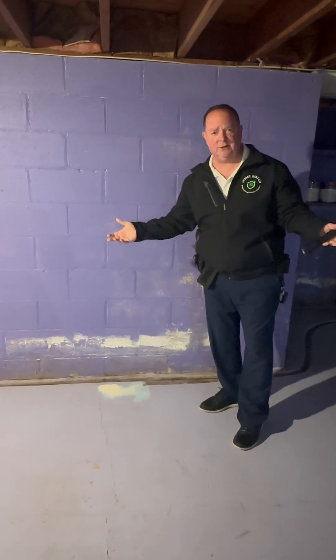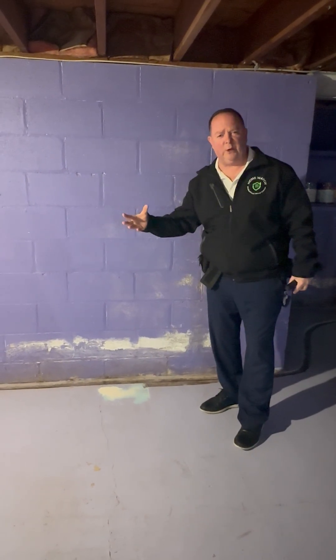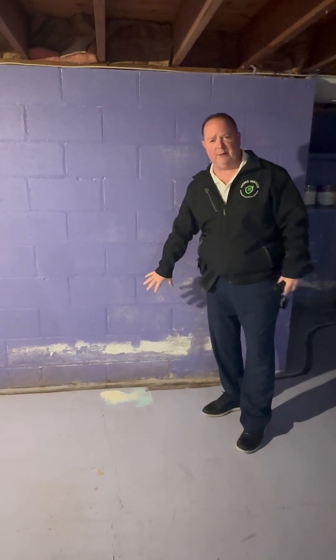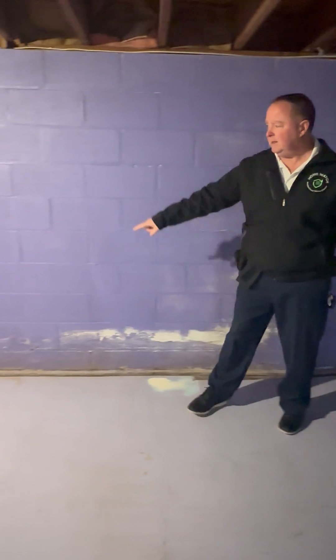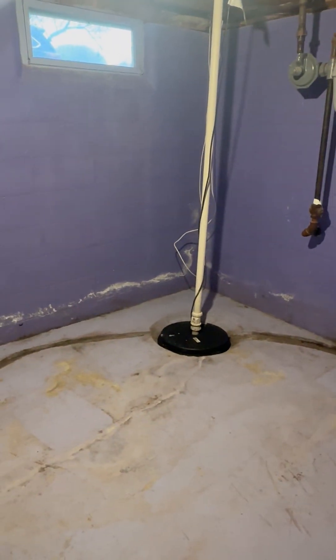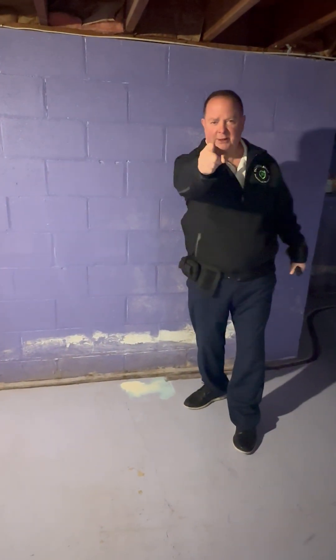It's called efflorescence — the technical term. So if you do see these things, it's just basically moisture wicking through your basement wall, and as it's drying up, it leaves these mineral deposits on your basement foundation wall. You can see where it's happening if you look around the wall. So I just wanted to show you that. That's that efflorescence. Have a great day.